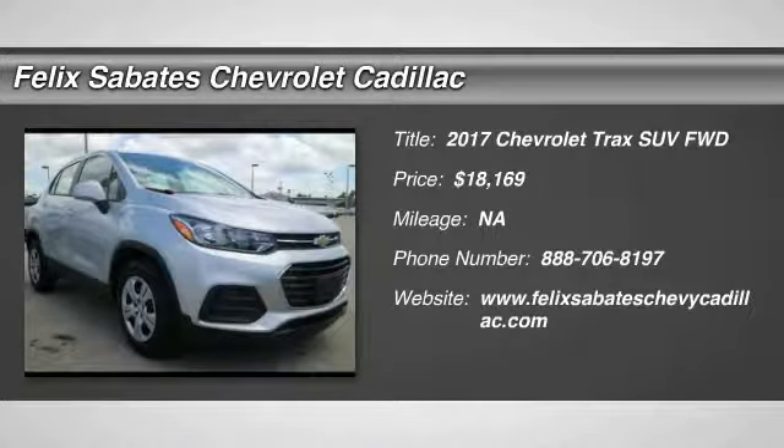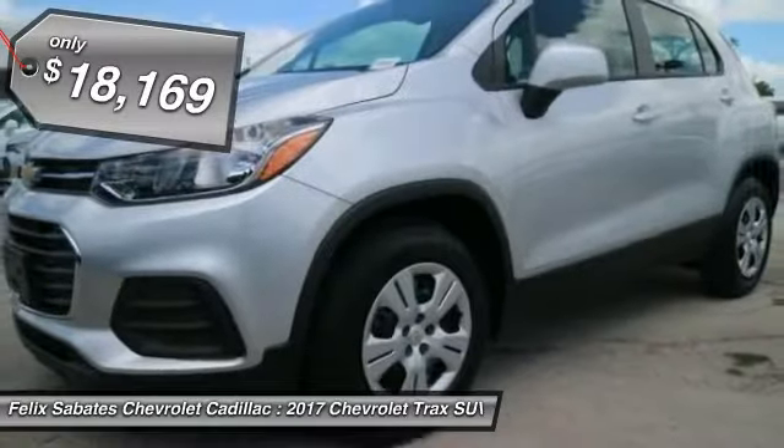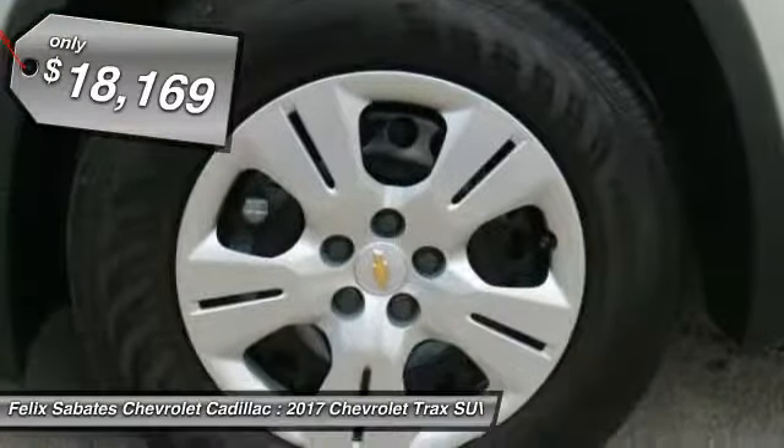Take a ride in the 2017 Chevrolet Trax. The Trax is tiny on the outside, but remarkably spacious within. It comes with clean and modern interiors and is priced below $20,000.